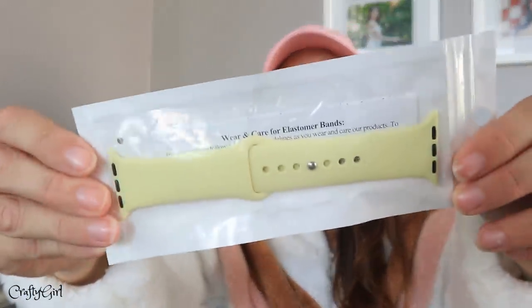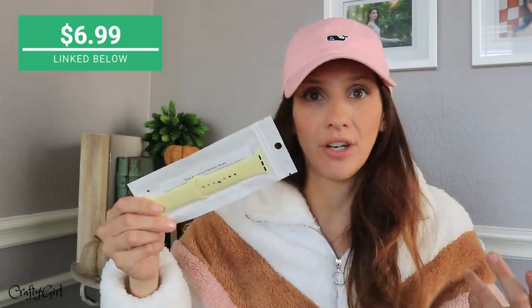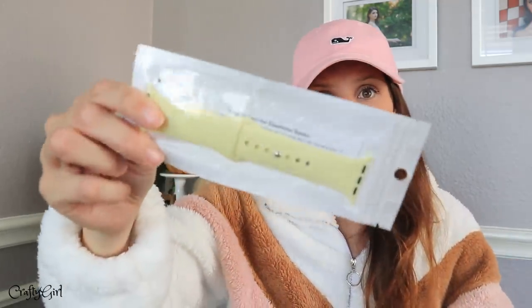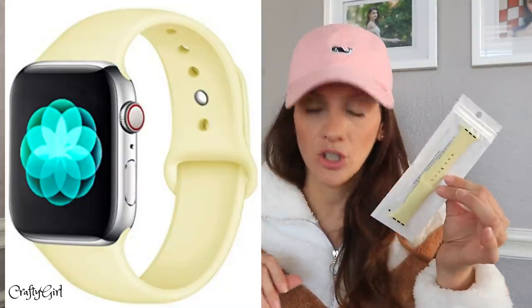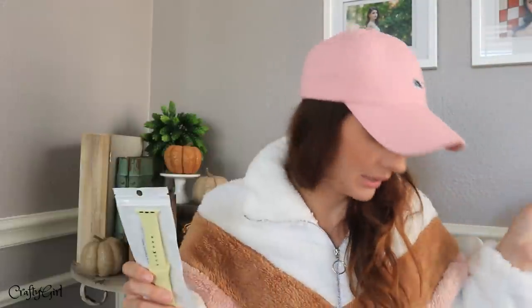I recently got my daughter an Apple Watch as one of her graduation gifts. What I want to do for Christmas is get her a couple of bands so she can just change them out. I found some on Amazon — they are not Apple made, and they were very, very cheap. It was like $5 just for this one. I got her this baby yellow, which is one of her colors that she requested, and I also got her a black one. Five bucks — that's just an amazing deal.